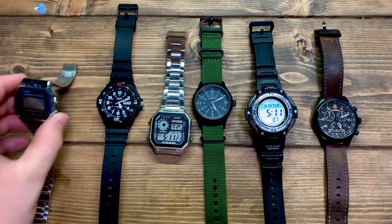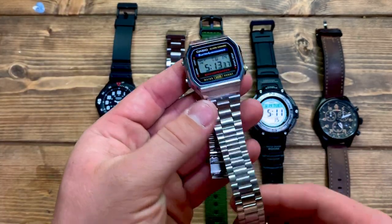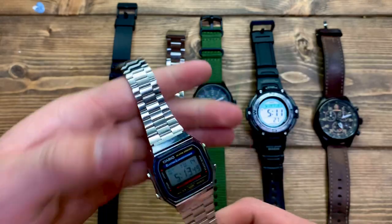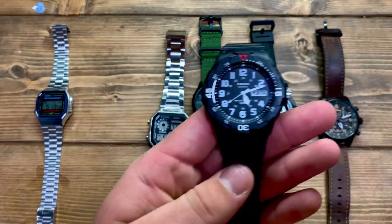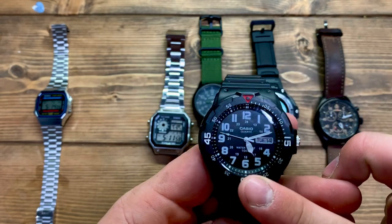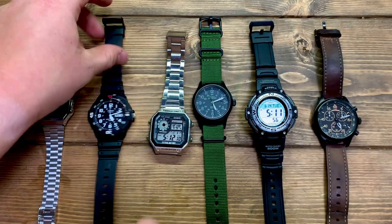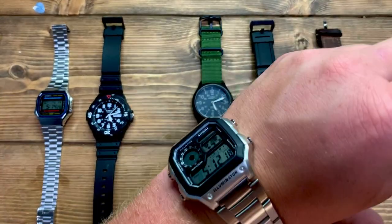If your father has a smaller wrist or just wants something dressier, the A168 is great — nice stylish stainless steel clasp and band, a great little digital watch that looks really good on the wrist. For a good in-between watch he can wear to work or somewhere nicer, the MWR200H is 100 meters water resistant, has a day-date window, and is a nice little quartz watch that'll stay on time.